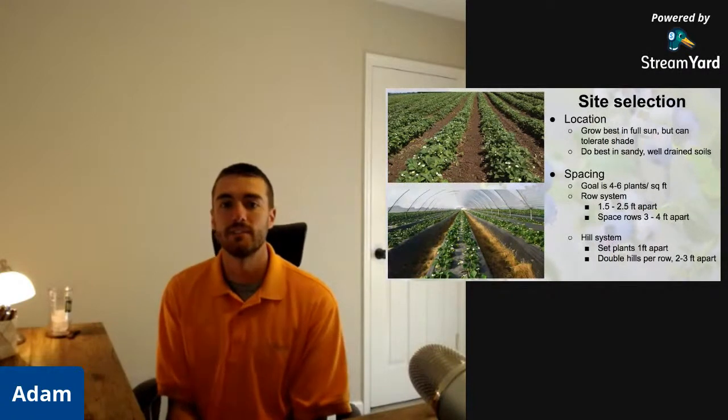As far as spacing goes, you want to shoot for four to six plants per square foot. Strawberries are a little different because you plant one plant — called the mother — and it sends off runners, which are the daughter plants. For a row system, plants are one and a half to two and a half feet apart with rows three to four feet apart. This system is great for homeowners because it's relatively cheap — you're only putting plants out that far and then filling in with daughter or runner plants. You get a little less production but it's a great way to establish a strawberry patch.